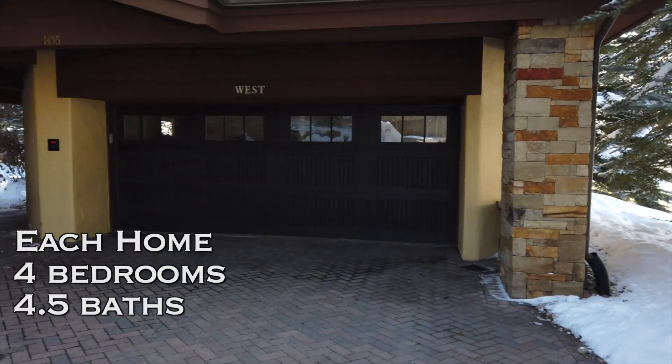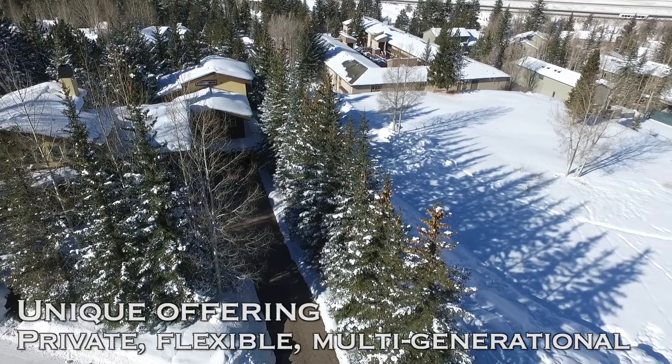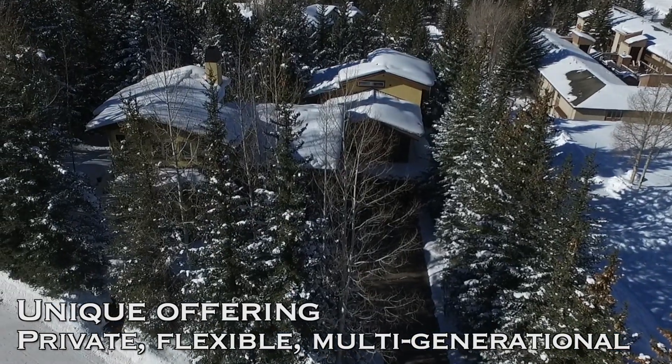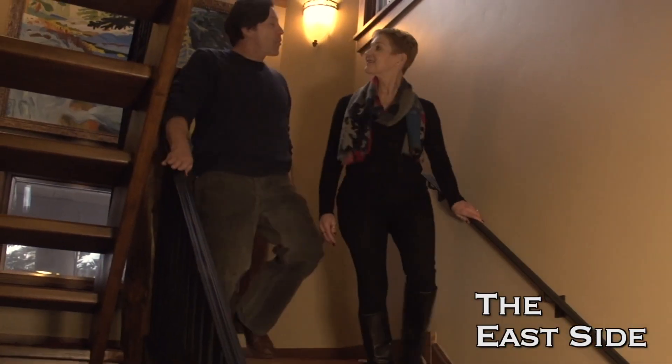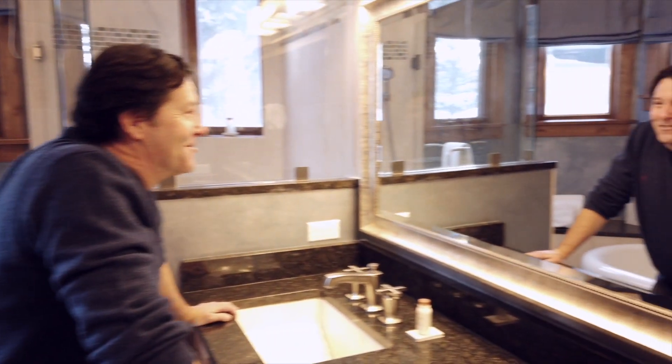This is so unique. I love the separate spaces and loads of room for all your kids and mine. Combined with the west side, we can sleep all 24 of us. It's been our dream to have a property that's a family legacy, and this is perfect for us. And when we're not here altogether, we can rent one of the homes while we use the other.